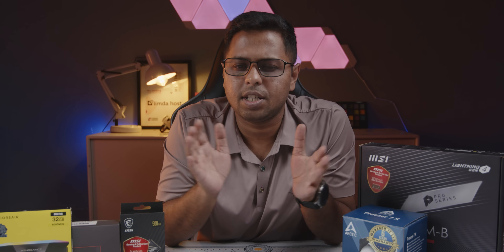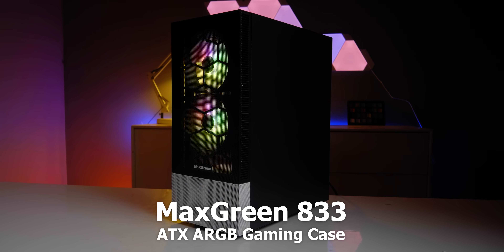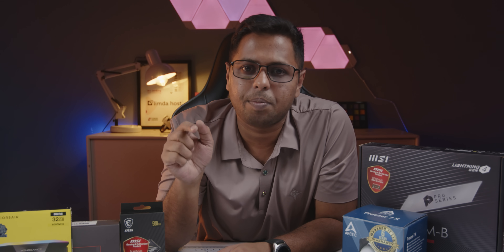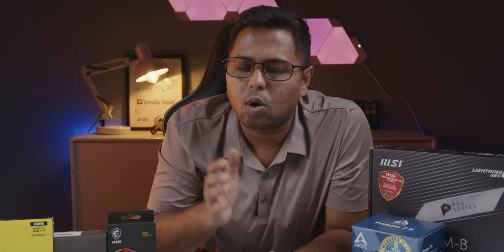This is the case — NZXT H5 Flow, or the Maxgreen 833 ARGB ATX case, which has 3 RGB fans. ARGB means you have to connect with your own headers, your software, and you have to control your model through MSI Center to control color and fan settings.